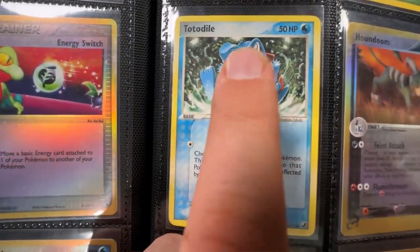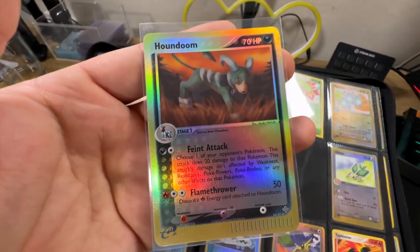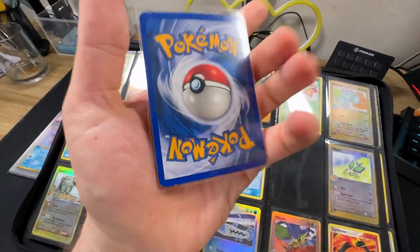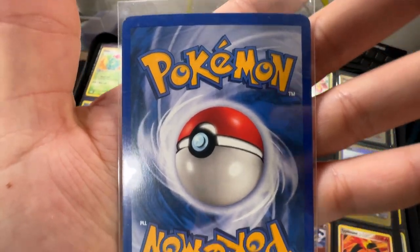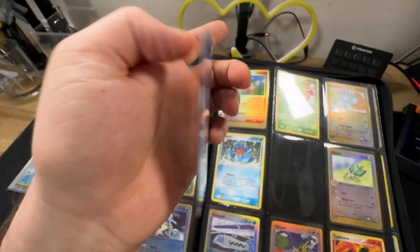A really nice looking Totodile - I love that, how happy is that? Houndoom - people do love a doggo, and that is a very nice one indeed from EX Dragon, I believe it is. And the condition - it's looking... there's a little bit of whitening down there, but I'd still say overall pretty good.